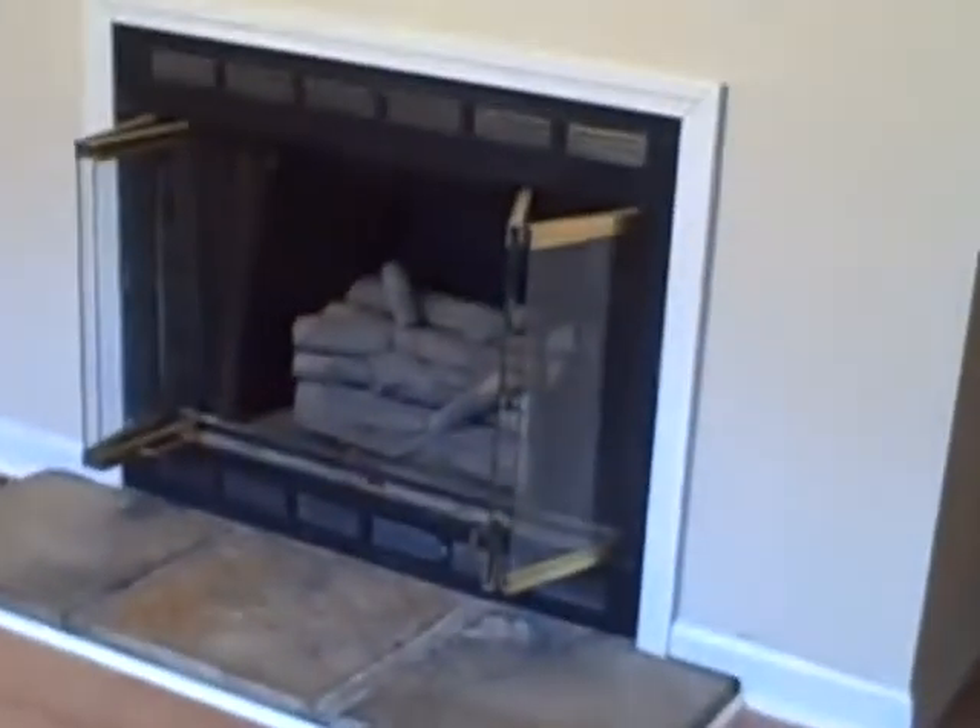It is a mobile home, but it's like brand new — it's been taken care of and redone in several things. This is the floor fireplace. You walk in and there's a mirror; immediately to the right is the master bedroom.